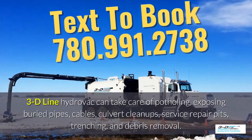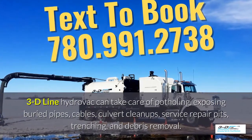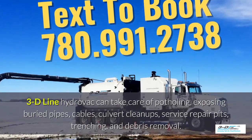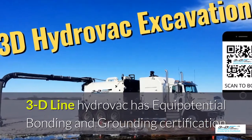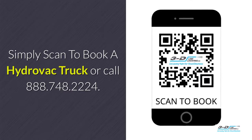3D Line hydrovac can take care of potholing, exposing buried pipes, cables, culvert cleanups and service repair pits, trenching, and debris removal. 3D Line hydrovac has full certifications. Simply scan to book your hydrovac truck.